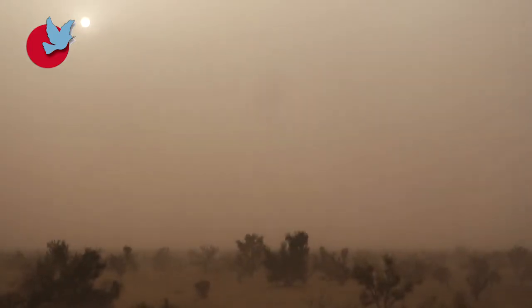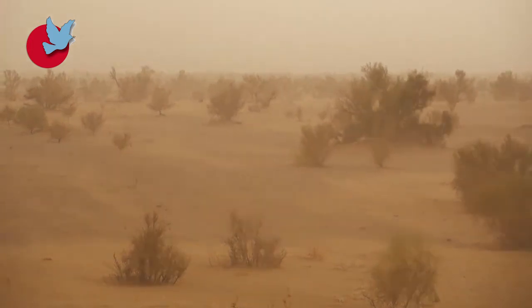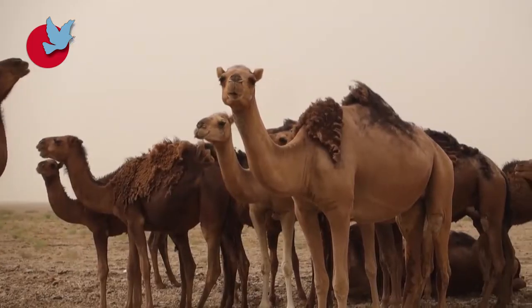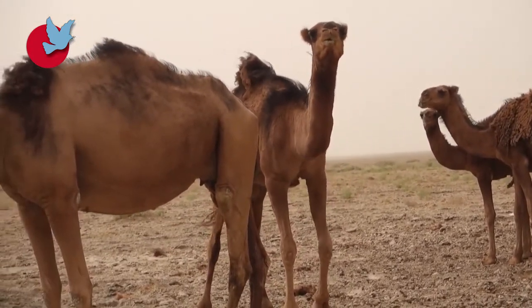The majority of the plants found in this area are salt-tolerant species such as tamarisk and haloxylon. The wildlife of this area is also diverse due to the abundance of food and water.